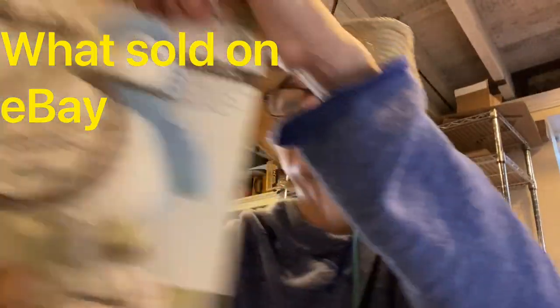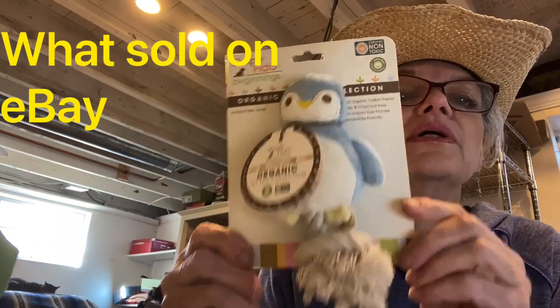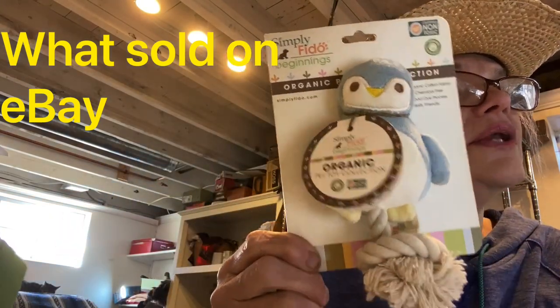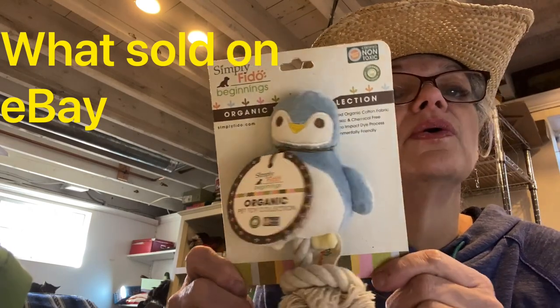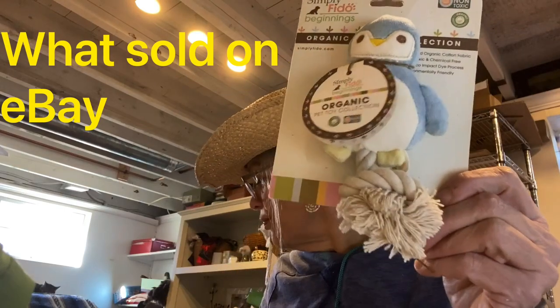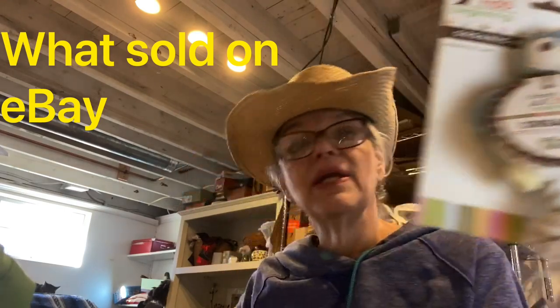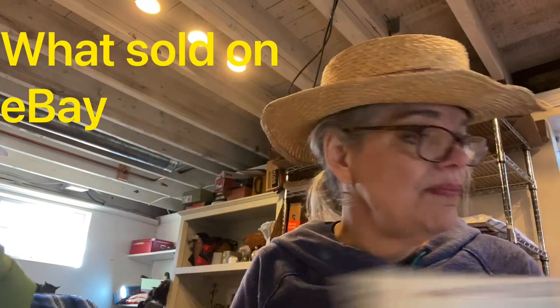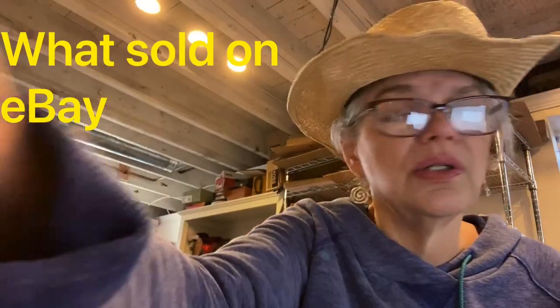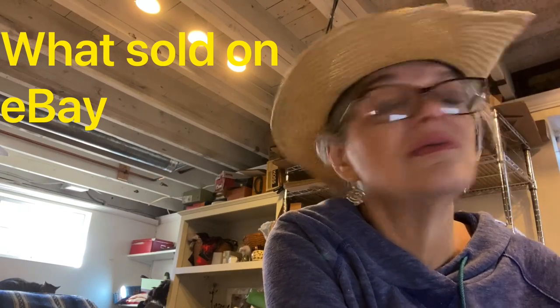Here is another item that sold from that puppy fundraiser — it's a Simply Fido bird rope toy, new puppy organic non-toxic dog toy. This sold for $15 and I made $7. I'm really happy with all the dog toys, dog clothes, dog ornaments, and scarves I got there.